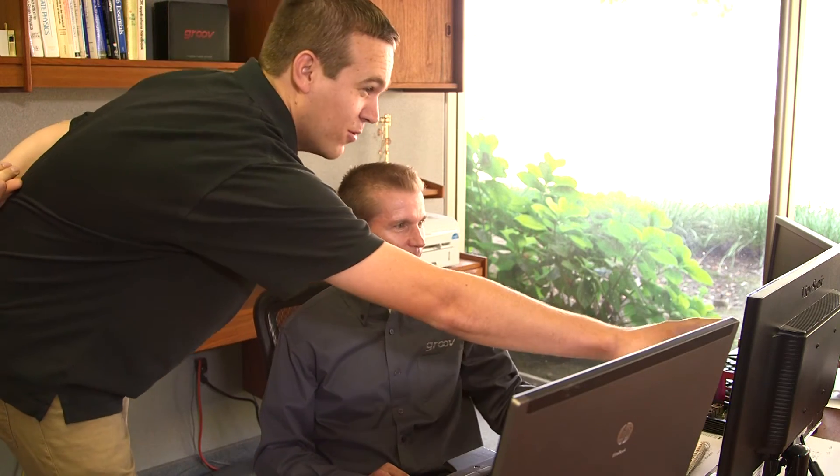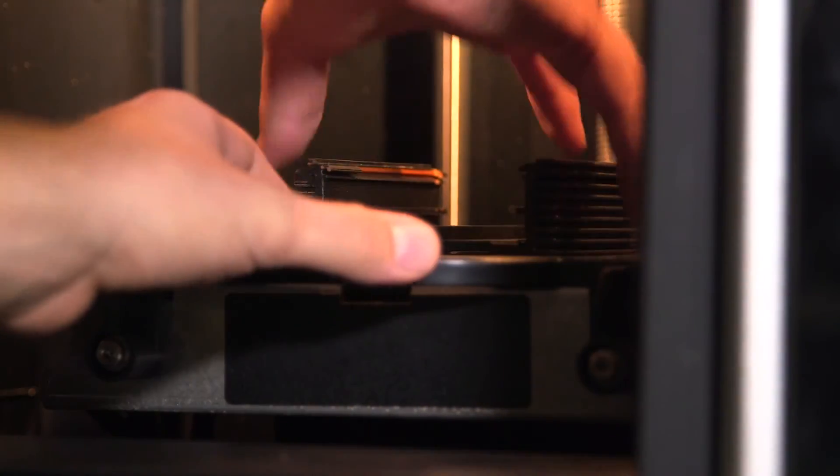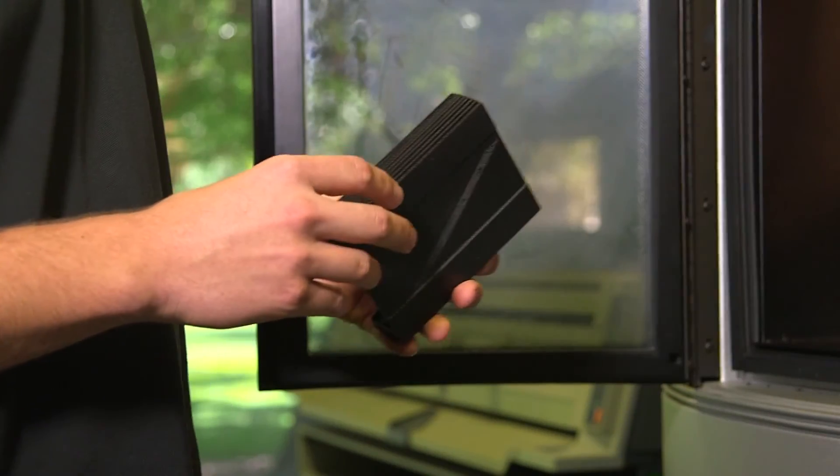We were able to completely remove the two fans from the old Groove by improving the overall thermal performance and design of that product. By using the external chassis of the new Groove to sink the heat, we were able to remove the two fans that we needed in the old Groove.